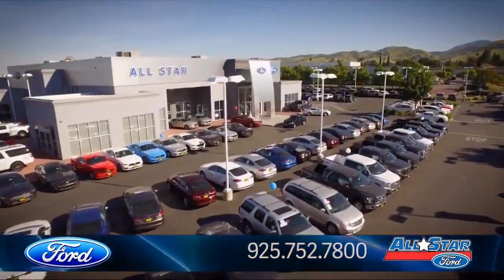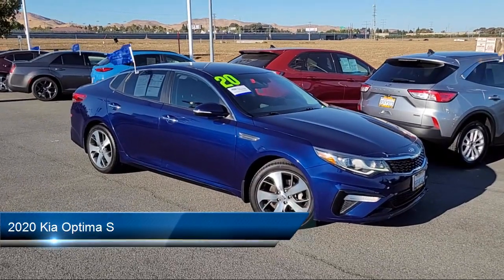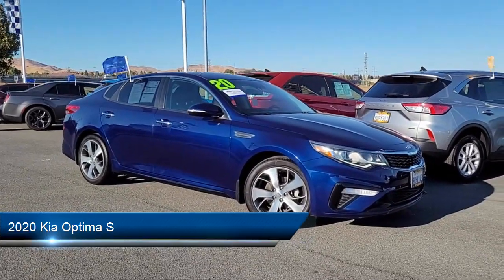Welcome to All-Star Ford, and here's a look at another one of our premium vehicles from our huge selection of cars, trucks, and SUVs. It comes equipped with smart device integration,